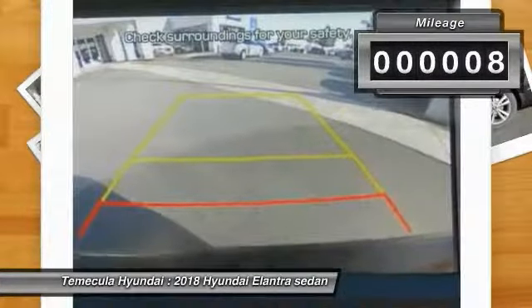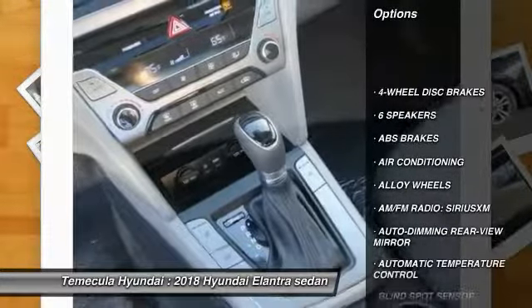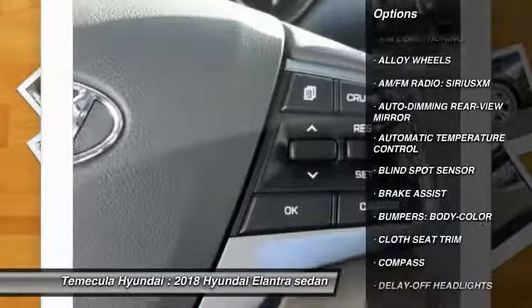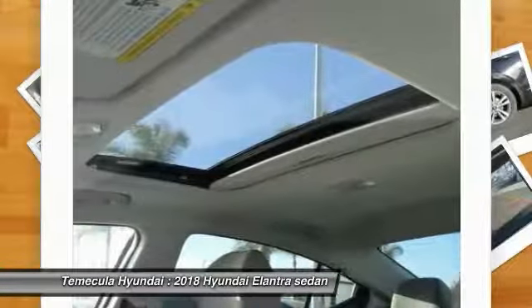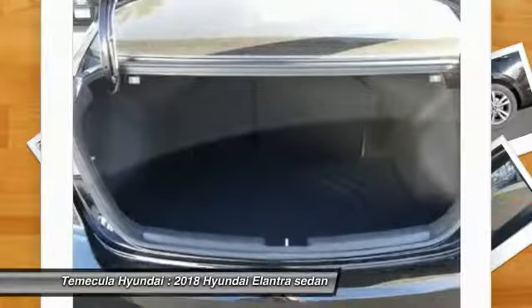This vehicle has less than 100 miles. Here are some of this vehicle's great options: traction control, dual airbags, air conditioning, alloy wheels, power steering, four-wheel disc brakes, power windows, rear window defroster, compass, and trip computer. This isn't just a vehicle — it's an experience.